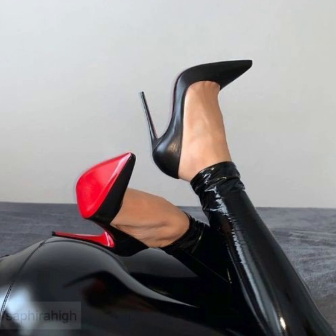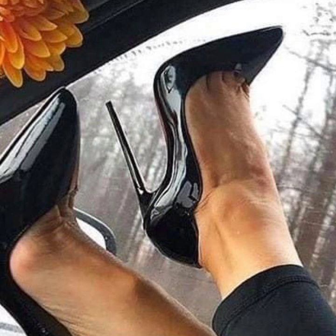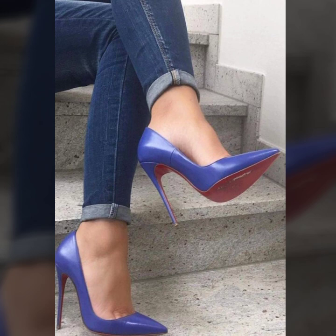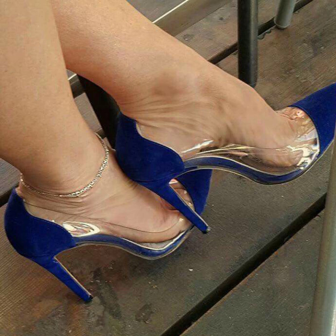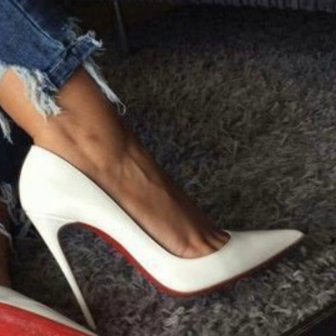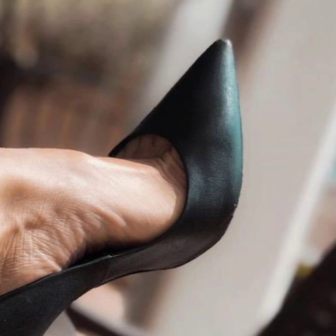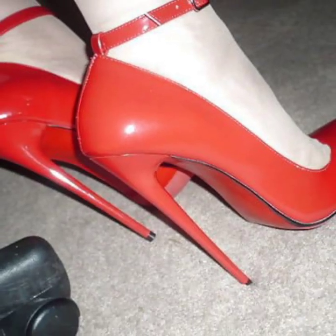Supporting you with very attractive and very stylish modern pencil heel pumps ideas. Take a screenshot and save to your mobile. Today you will see very attractive and very stylish unique pencil heel pumps ideas — try these options.